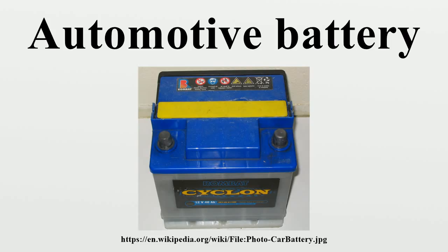Each cell provides 2.1 volts for a total of 12.6 volts at full charge. Heavy vehicles, such as highway trucks or tractors, often equipped with diesel engines, may have two batteries in series for a 24-volt system, or may have series-parallel groups of batteries supplying 24V.